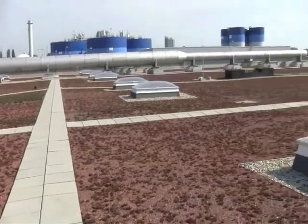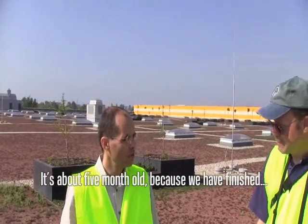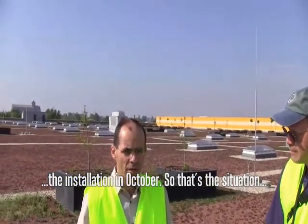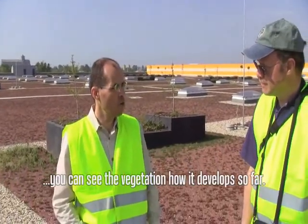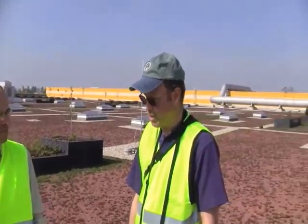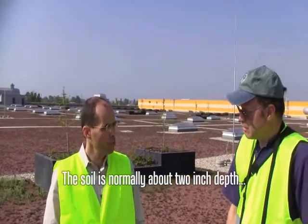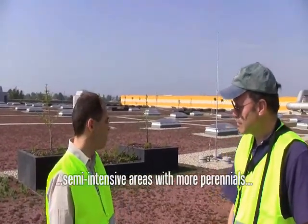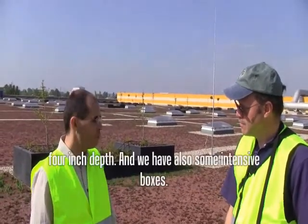So, Gabe, how long has this roof been here? It's about five months old because we finished the installation in October. So you can see the vegetation and how it has developed so far. And the soil — it looks like it's pretty shallow. How deep is the soil level? The soil is normally about two inches deep in the extensive areas, but we have some semi-intensive areas with more perennials and different plants where we have about four inches depth.